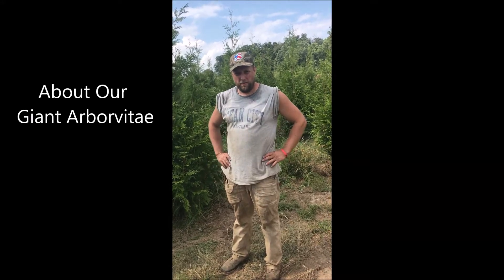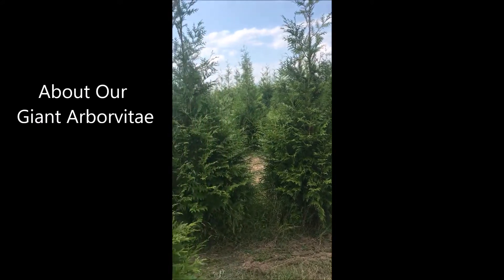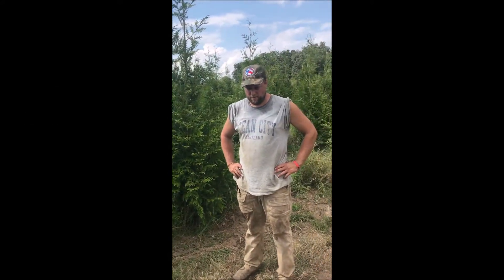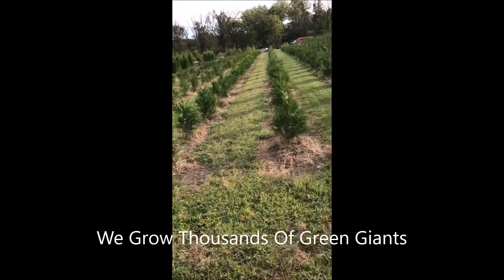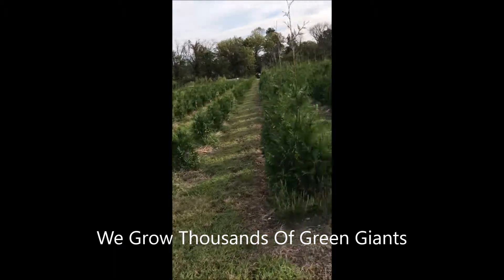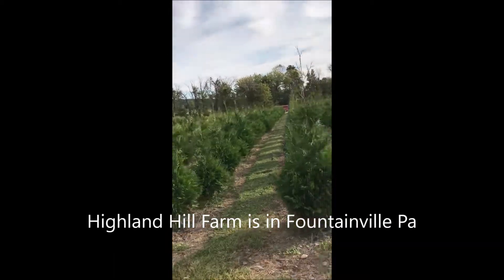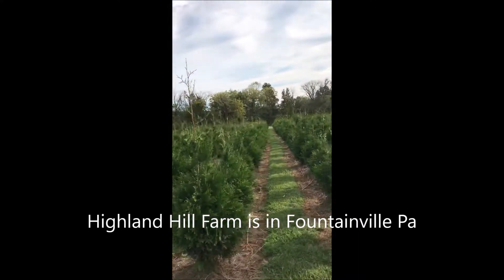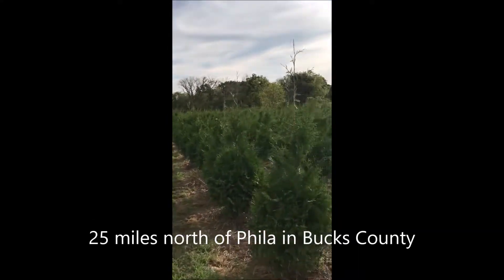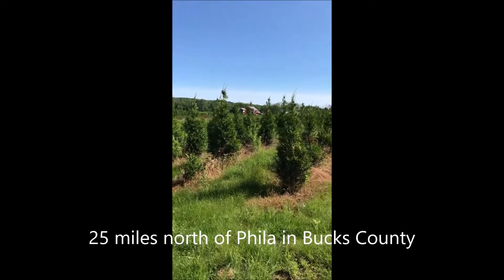My name is Mike at Highland Hill Farm. These are a few green giants we have, and around us is what we're going to be digging for — seven to eight foot tall green giants. At Highland Hill Farm we grow thousands of green giant arborvitaes. Highland Hill Farm is in Fountainville, PA, approximately 25 miles north of Philadelphia in Bucks County.